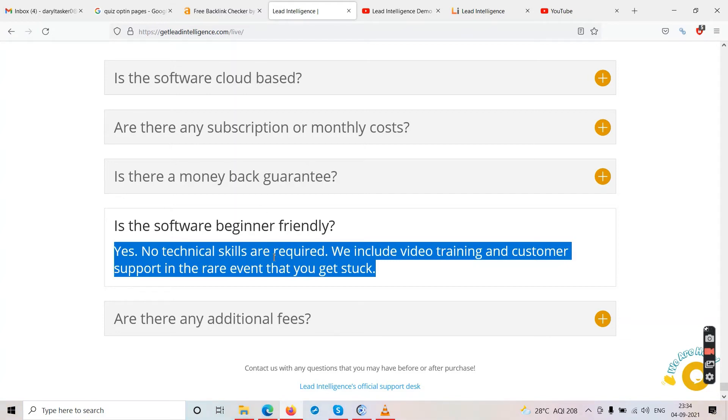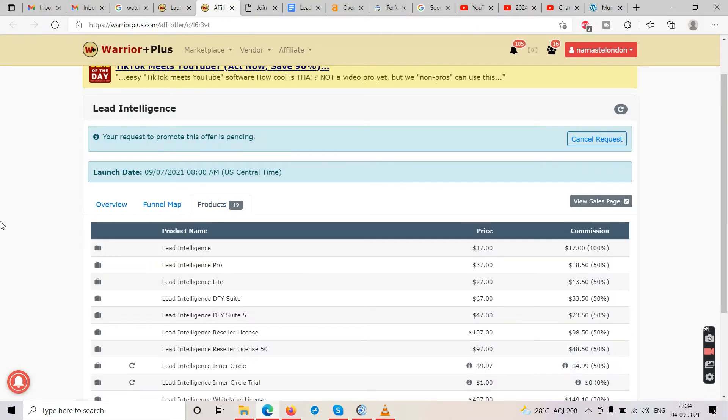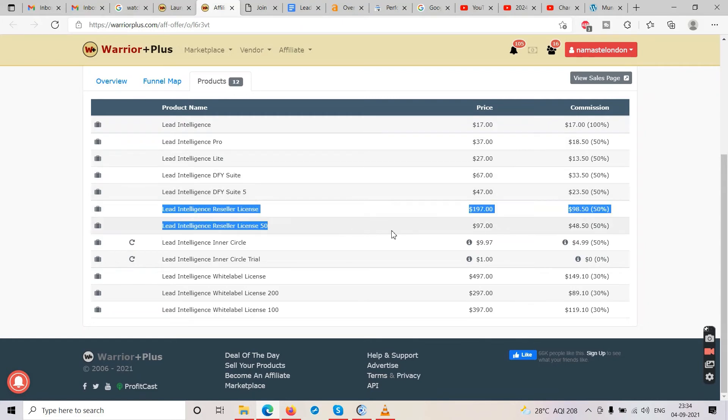Let's check pricing. The front-end cost is $17. Then there's a Pro version, a Light version, and Done-For-You options. They also have a reseller license — you can resell the software to clients. And there's a white label license, which means you can sell it under your own brand name. The difference: white label lets you change the product name and sell it under your brand; reseller license lets you sell it but you cannot change the product name.